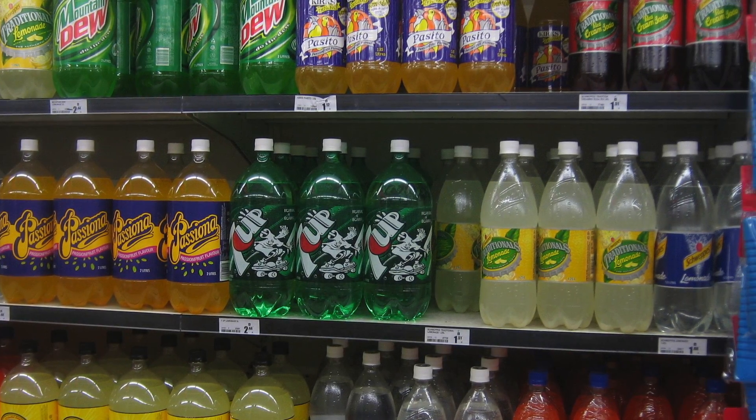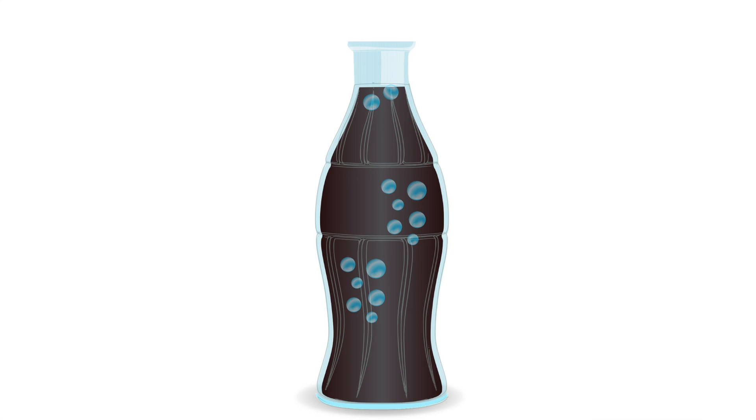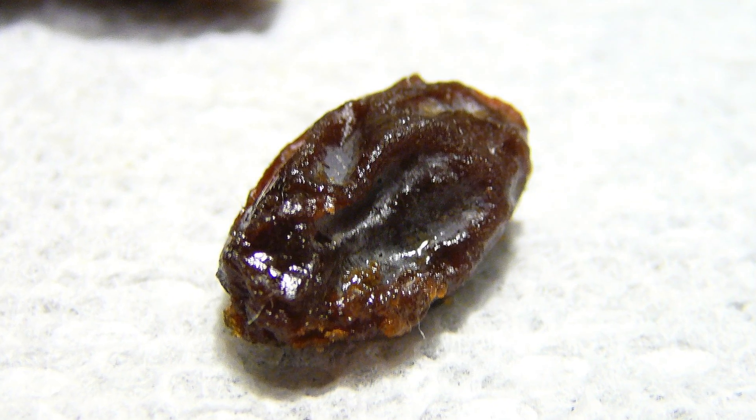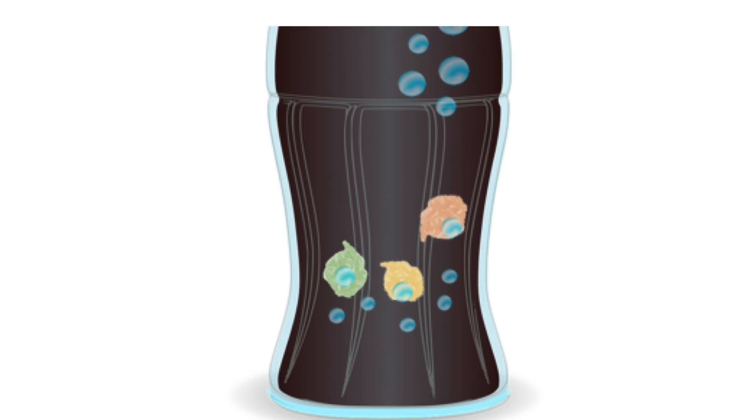Fizzy drinks have carbon dioxide dissolved inside, bottled under high pressure. The moment you take the cap off, the gas tries to escape by forming bubbles — hence the foam. When you put in the raisins, they first sink to the bottom because of gravity. Raisins have special V-shaped wrinkles on them, and when they're at the bottom, emerging gas bubbles get stuck to these V-shaped traps.